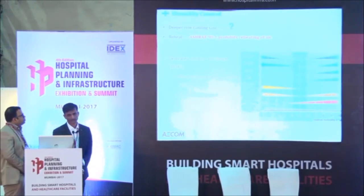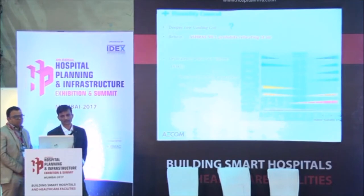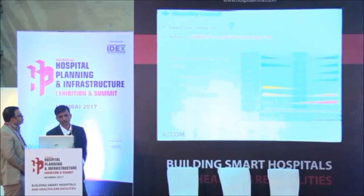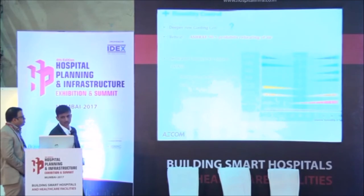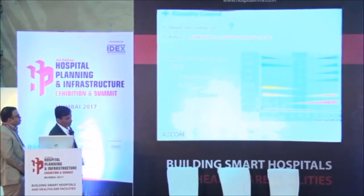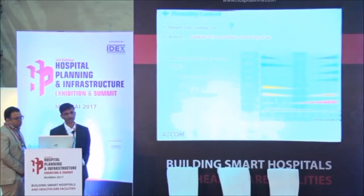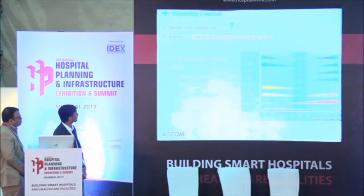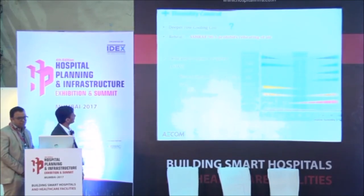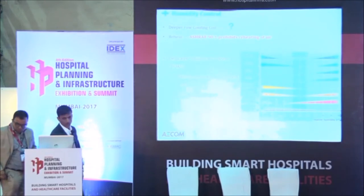An 8-row or 10-row deep coil doesn't solve the problem of humidity. What we used to do initially was give reheat — cool it and then reheat again to achieve the desired relative humidity. But that is no longer permitted as per ASHRAE 90.1. So we will now discuss DOAS — the Dedicated Outdoor Air System — which is a new system for humidity control.